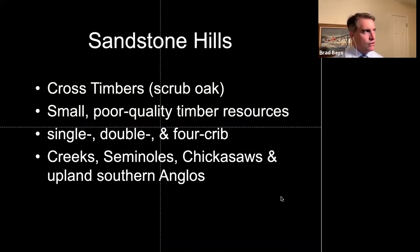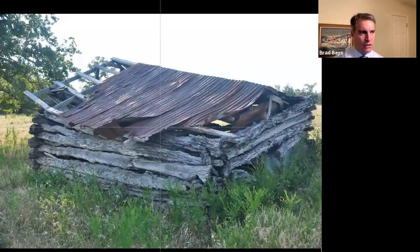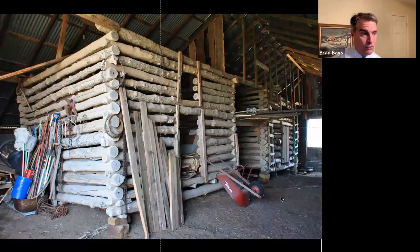Moving on — Sandstone Hills. That's the area of central Oklahoma where the cross-timbers are found. This is an area settled by other groups. What you see in terms of log barns here is sort of lower quality log barns, mostly out of post oak, because that's about the only decent building material available. Sometimes they survive really well when covered by corrugated sheet metal. The only way I knew one was a log barn at this location was through those historic maps.